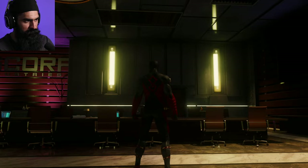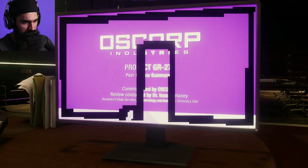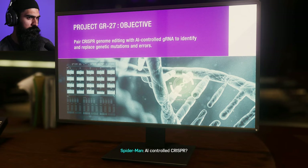Jackpot. Man, check out this office — absolutely crazy, so luxurious. GR27. Dr. Morgan Michaels is the chief scientist, but the location of the lab is redacted.